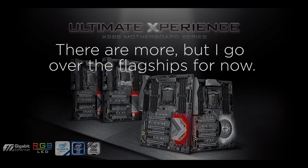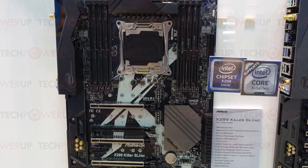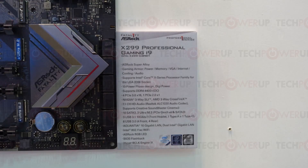ASRock has made a pretty big announcement for this year's Computex by revealing a few new motherboards. First up is their new flagship Intel X299 motherboards — the Fatality X299 Professional Gaming i9 and the X299 Killer SLI-AC. Both are extremely high performance motherboards and include three 32 gigabit per second M.2 slots, Intel 802.11ac Wi-Fi, and three-way SLI and Crossfire.